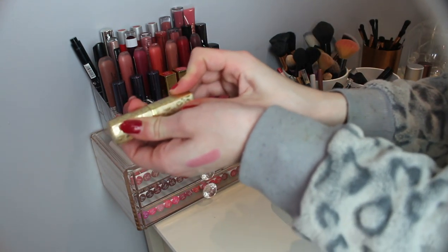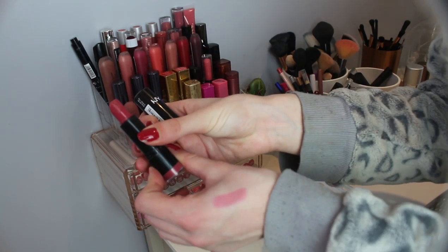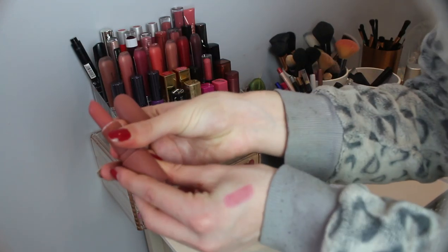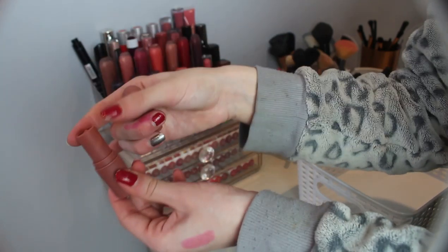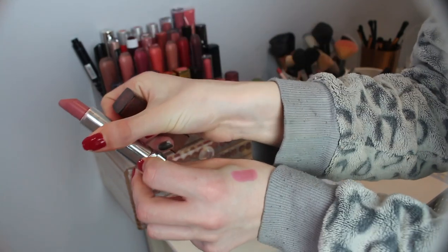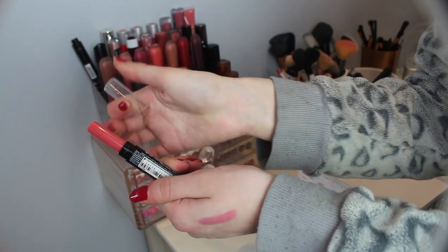This is a Makeup Revolution lipstick — really really new, I've not used this much, so I'm gonna keep it. This was one of my all-time favourites — this is NYX in Doll, so pretty, I'm gonna keep this. This I got in a Glossy Box; it's just too drying for me — this is the Emco Beauty Flawless, so I'm gonna get rid of this. This is a Maybelline lipstick in Pink Fling — I do like this, keeping that. This NYX High Voltage lipstick — I don't really reach for it but it's quite new so I'm gonna keep that.